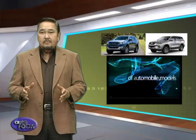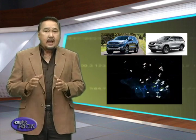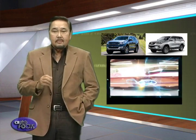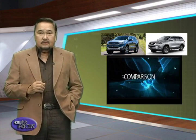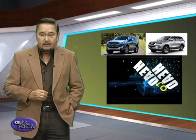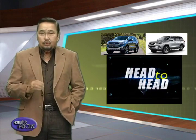What started out as a pickup with a bumper shell conversion has become one of the hotly contested segments in the automotive landscape today. We are of course talking about the Pickup Platform Vehicles or the PPV, also known as mid-sized SUVs. These vehicles have taken the market by storm and with their ruggedness and versatility, it's easy to see why. Two popular options are the Ford Everest and the Toyota Fortuner.